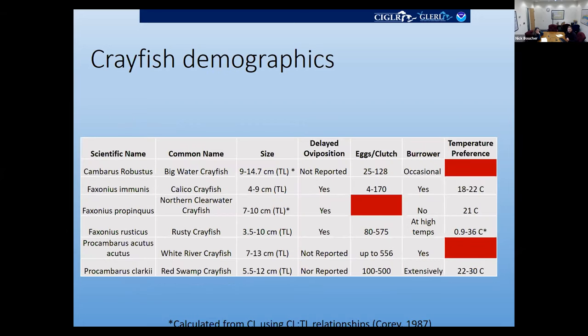I've been compiling demographics of crayfish relevant to either their invasion and spread or their management. For size, the Big Water Crayfish, as its name suggests, is the largest species included in GLANCIS. Rusty crayfish is one of the more fecund species with 575 eggs per clutch. I also found reports of the rusty crayfish storing sperm — this is really relevant to management because a gravid female would potentially be able to establish a population without needing multiple individuals to form a reproducing population.